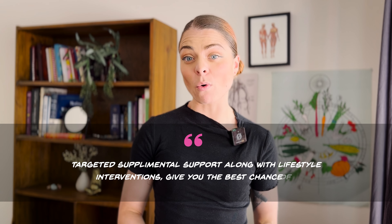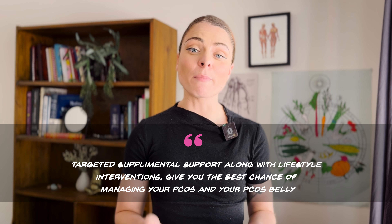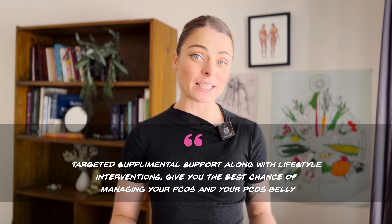For instance, if your doctor recognizes that insulin resistance may be a big issue for you, they may prescribe a medication to help regulate your blood sugar levels. Yet, even if you are prescribed a medication to help manage your PCOS, you will still need to work on lifestyle interventions to ensure the best results. We often find that targeted supplemental support, along with lifestyle interventions, gives you the best chance of managing your PCOS and PCOS belly.